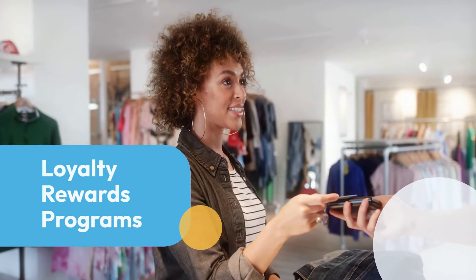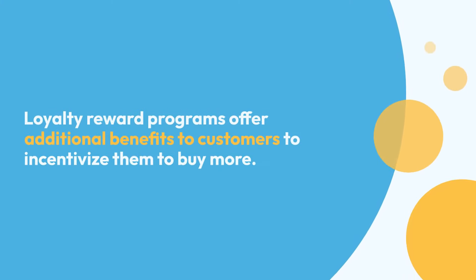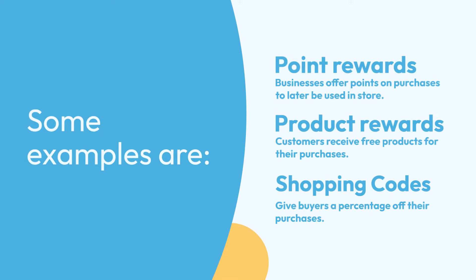Loyalty rewards programs offer additional benefits to customers to incentivize them to buy more. Some examples are point rewards, where businesses offer points on purchases to later be used in store; product rewards, where customers receive free products for their purchases; and shopping codes that give buyers a percentage off their purchases.